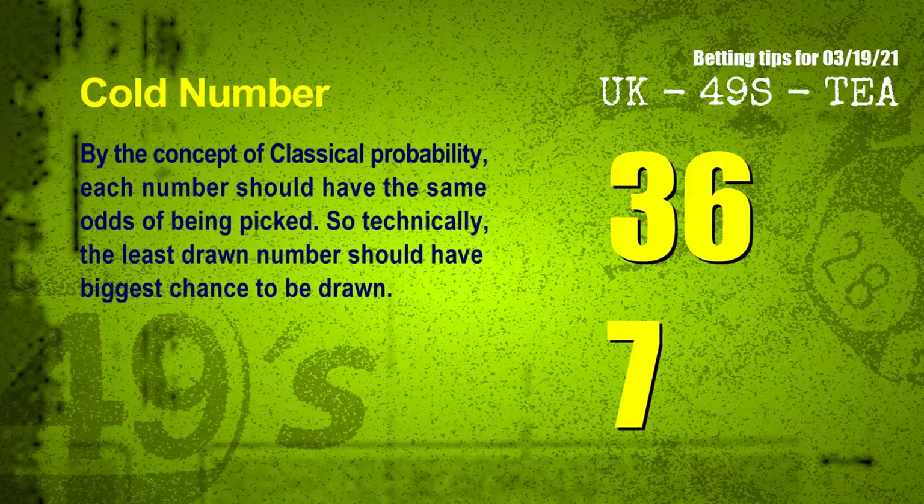At the end of this video we have two more tips for you — cold numbers and overdue numbers. By the concept of classical probability, each number should have the same odds of being picked, so technically the least drawn number should have the biggest chance to be drawn. We count thousands of results and find out the coldest two numbers for next draw: 36 and 07.